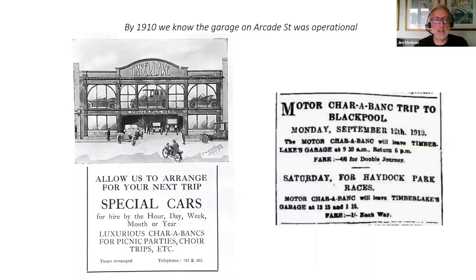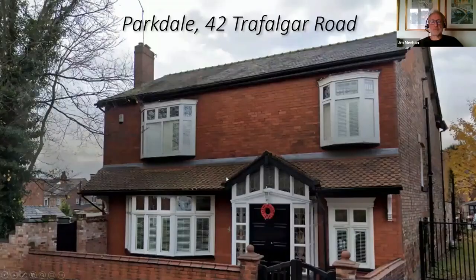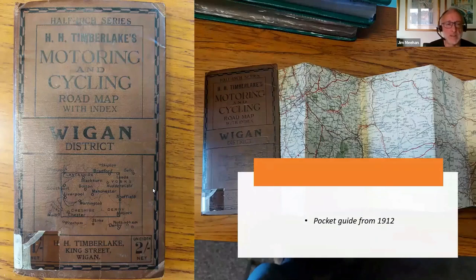By 1910 he'd expanded considerably and built this garage in Arcade Street. At this time we know he was running charabancs to Blackpool and Haydock, and the newspaper advert is from 1910, so we know for a fact this garage was in place by then. He had moved house by 1911 — the census shows him living at 34 Trafalgar Road, an Edwardian semi on the other side of Mesnes Park. Not long after he would move a few doors up to 42 Trafalgar Road, which he called Parkdale, and he would spend the rest of his life there.